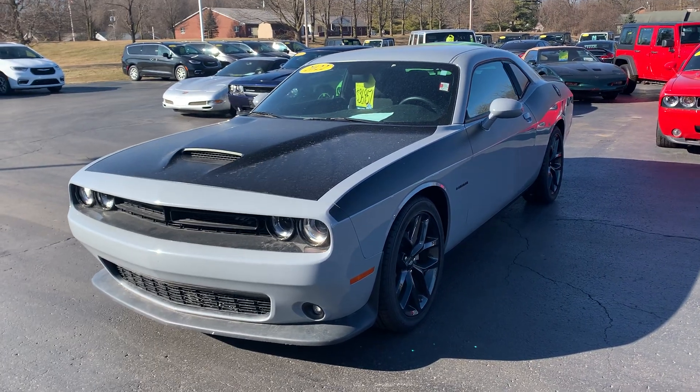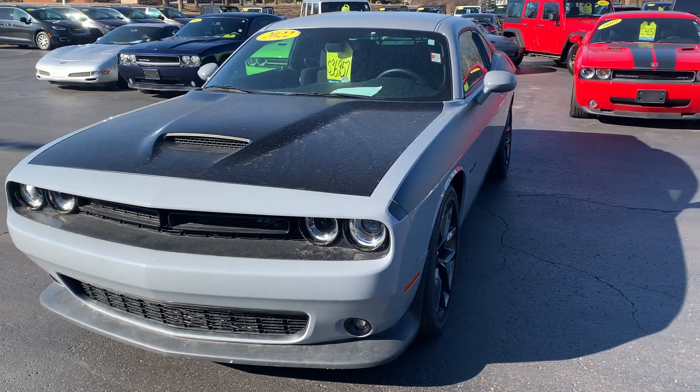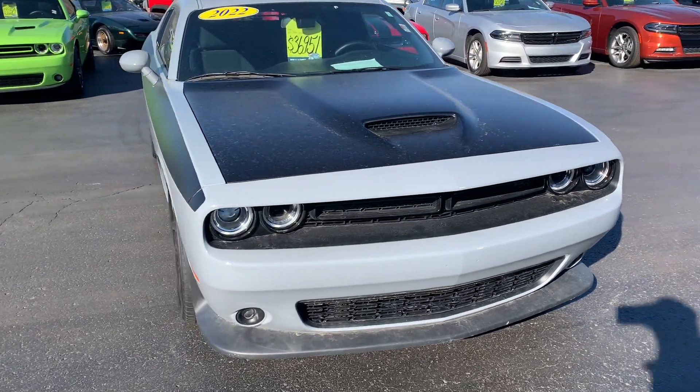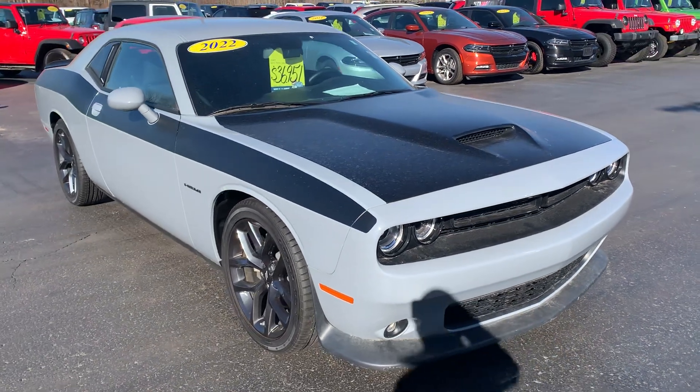Good morning, this is Vince Dunham with Angola Chrysler Dodge Jeep Ram in Angola, Indiana. Just wanted to shoot you a quick video of our 2022 Dodge Challenger RT — this is the smoke color.